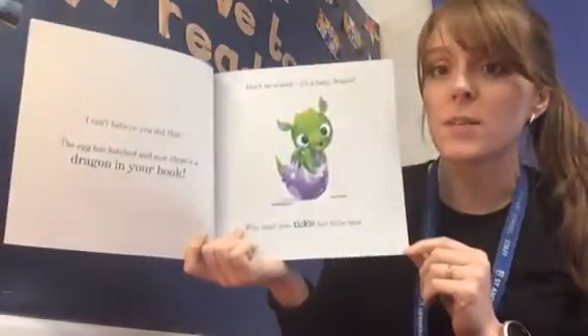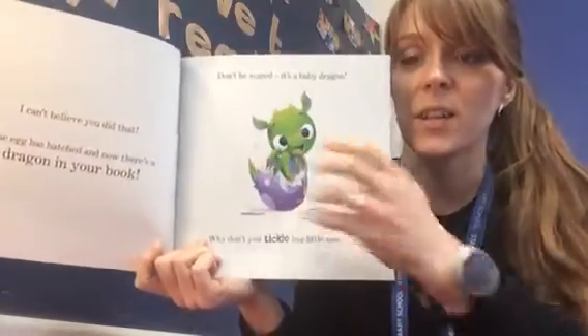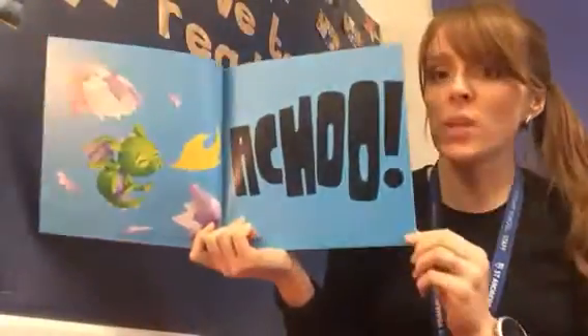Why don't you tickle her little nose? Can you stretch out your fingers and tickle her nose? Give her a tickle.